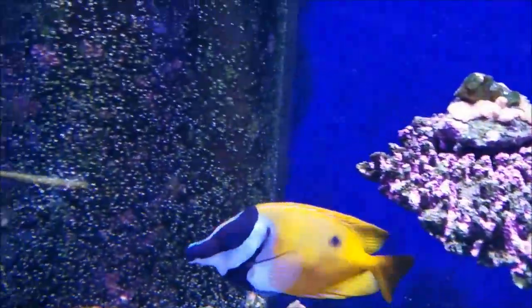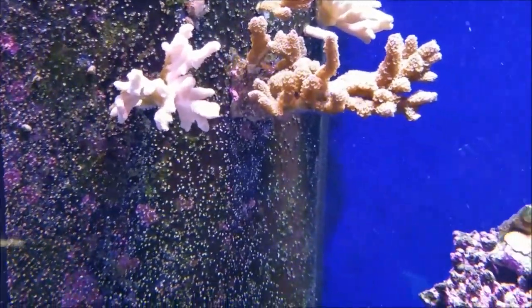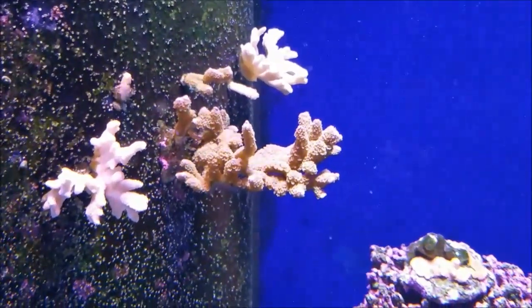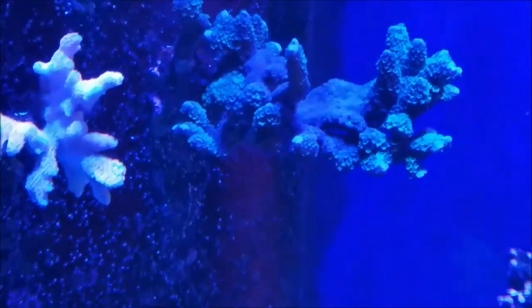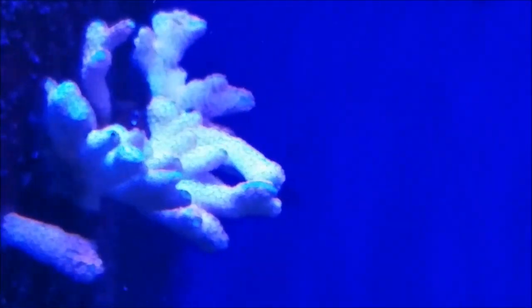Over to the left side of the tank, the red digi is getting polyp extension, even though you can't tell under the whites. Let me see if I can drop out my whites - if you zoom in, you can see that even though it's not clearing up on camera, you can tell the polyps are out. They're just not coloring up as red as this one or the one in the back, but it is getting polyp extension.